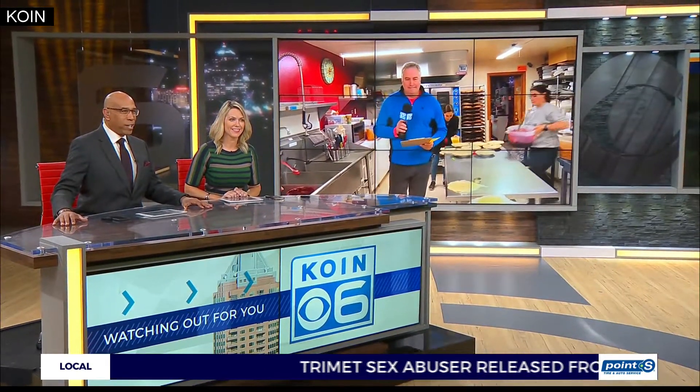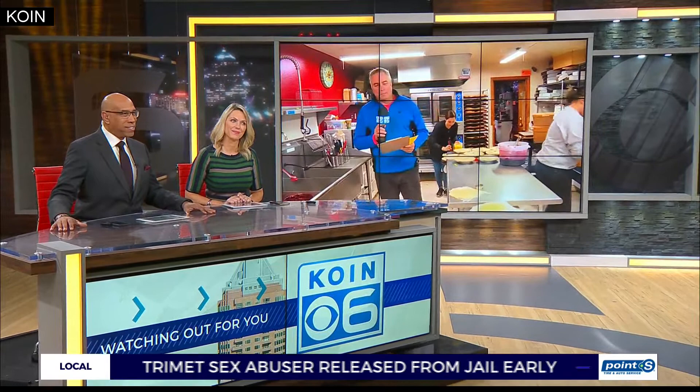It is 5:14 and the clock is ticking until Thanksgiving dinner, and that means the rush is on to get your menu in order. One local business is helping you get things done just in time for Thursday. Cor Harlan, live at Lee Farms in Tualatin where they're cranking out the pies this year.